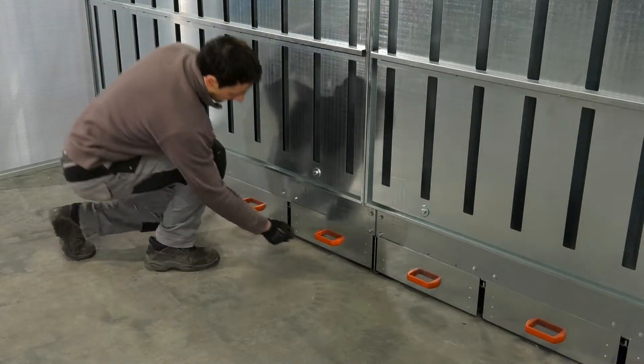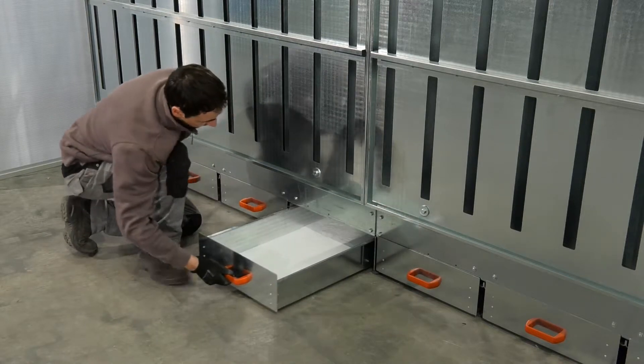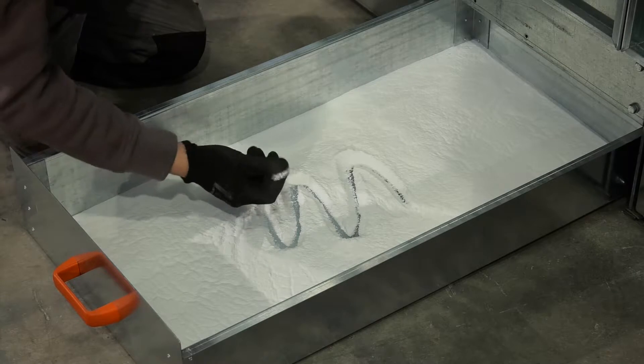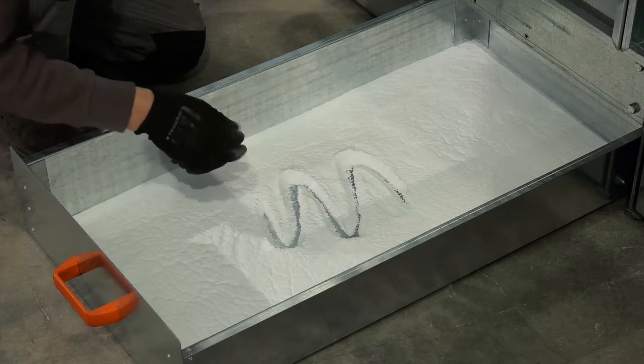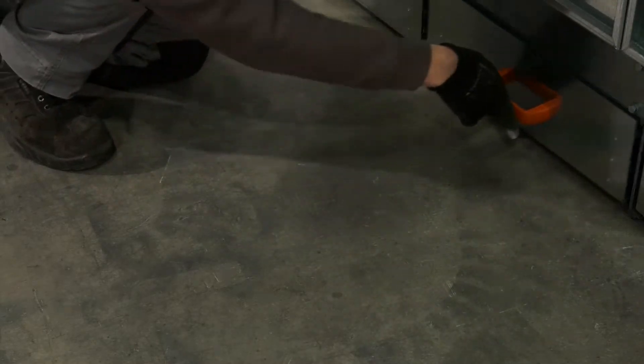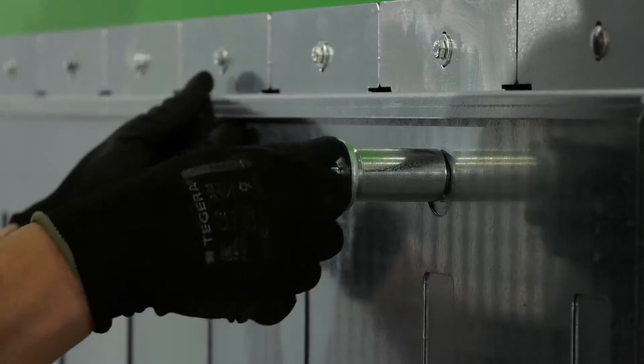The dust is caught in the filters and sent to easy-to-empty drawers. This phase, known as the self-cleaning cycle, is completely automatic. The dust-free air is then released into the environment.